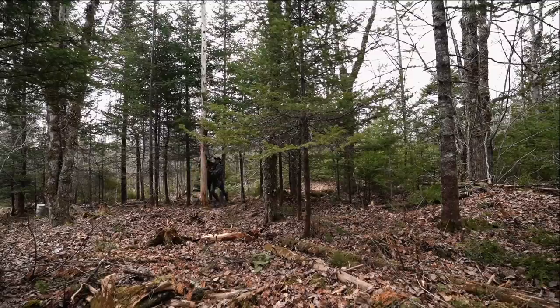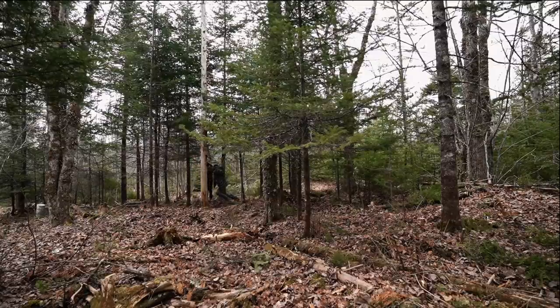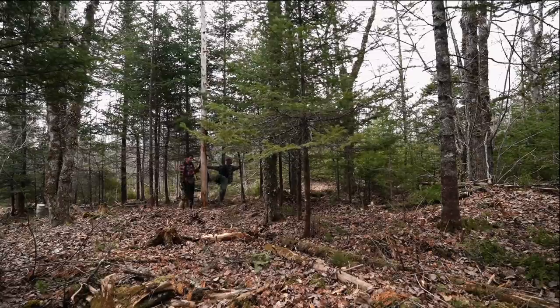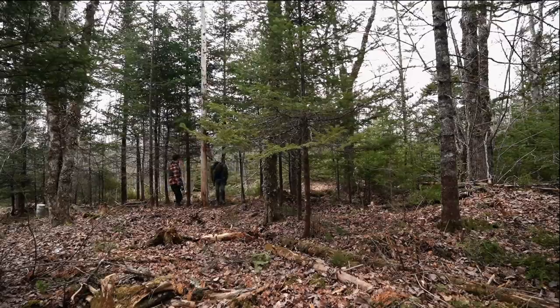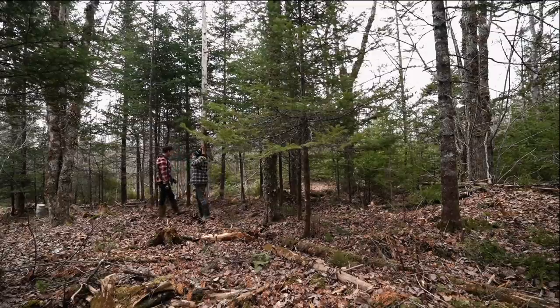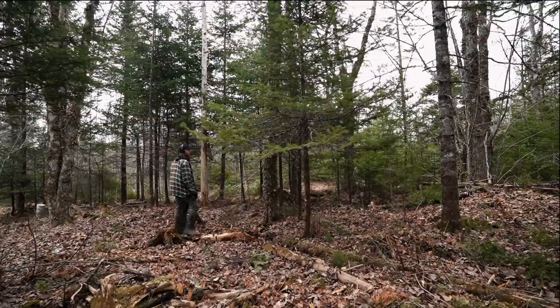They attempt to push a tree over by hand — it doesn't work. Todd decides to cut a wedge with the chainsaw so Tyler can drop it properly.